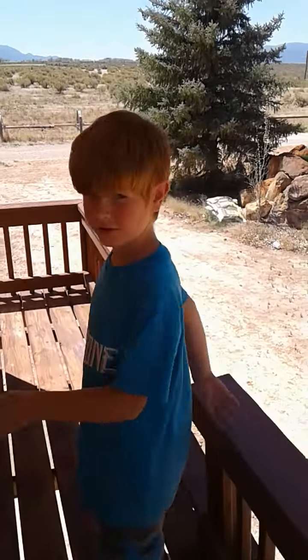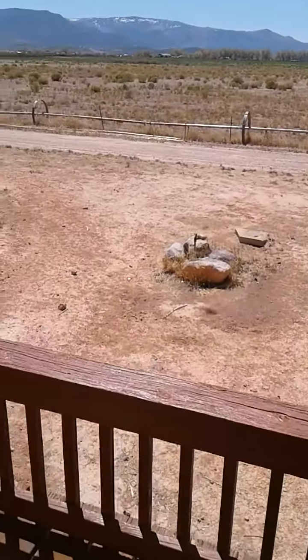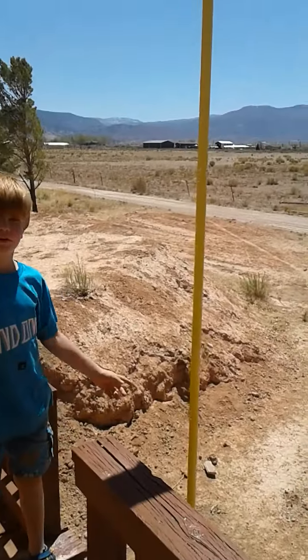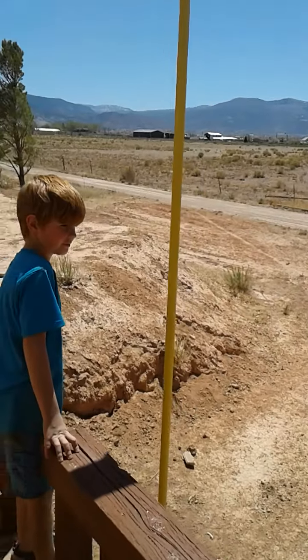We're going to the next part of the tour — it's also the last part of the tour. And there it is. It's a fireman pole. In case you've never gone down one, they're really fun. It'll hurt my feet a little bit when I go down.